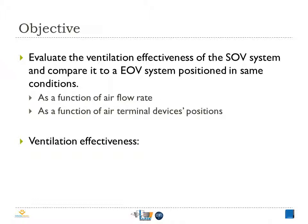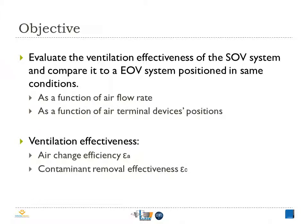The natural vent is always at the lower part of the wall, representing the gap under the doors. Among many metrics that have been developed for determining the efficiency of ventilation systems, we chose those defined by Sandberg et al. in 1983: the air change efficiency and the contaminant removal effectiveness.